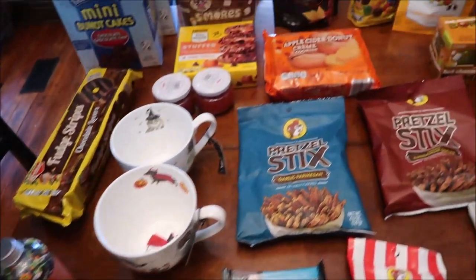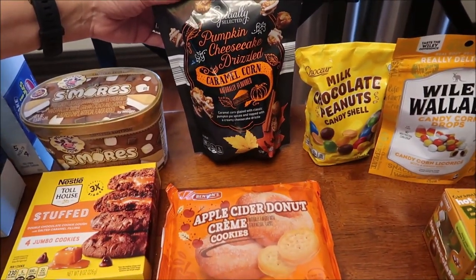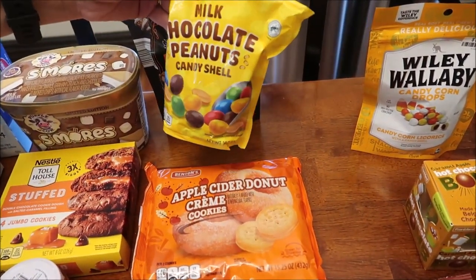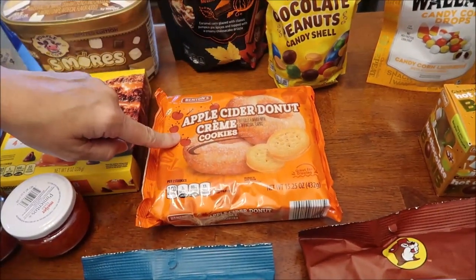At Aldi, I bought the specially selected pumpkin cheesecake drizzled caramel corn, the chocolate milk chocolate peanuts candy shell, and the apple cider donut cream cookies.